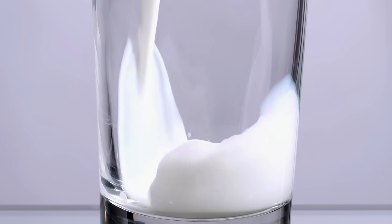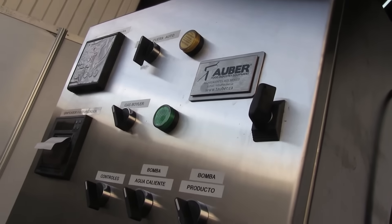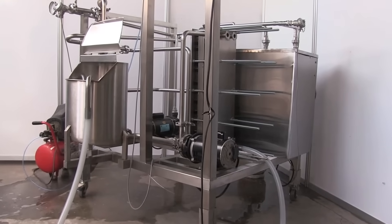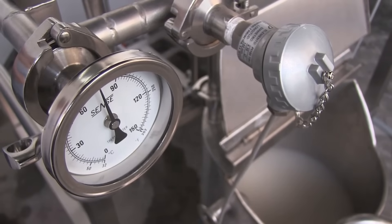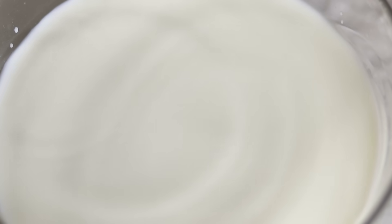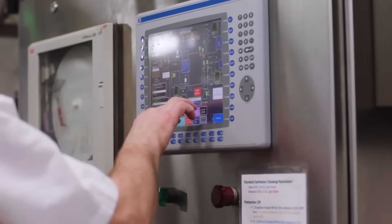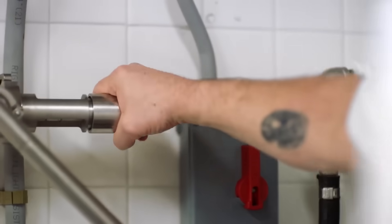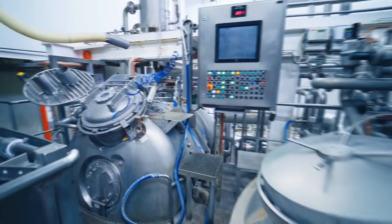Next up is pasteurization, a very crucial step in ensuring the safety of the milk and its products. There are two main methods of pasteurization. In high-temperature, short-time pasteurization, the milk is heated to around 161°F or 72°C for 15 seconds, followed by rapid cooling. In ultra-high temperature pasteurization, the milk is rapidly heated to around 280°F or 138°C for 2 to 5 seconds. UHT-treated milk can be stored for longer periods without refrigeration. After pasteurization, the milk is rapidly cooled to 4°C to stop it from cooking and to inhibit microbial activity.